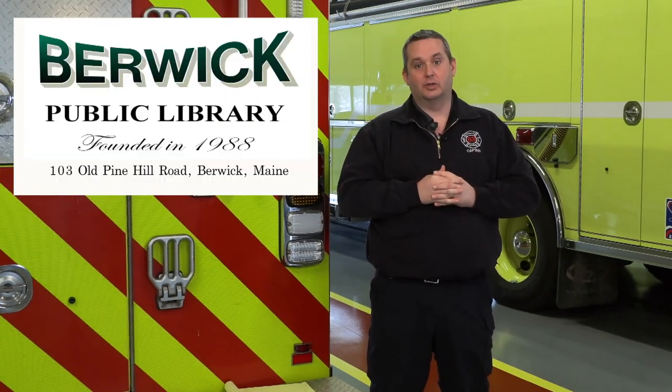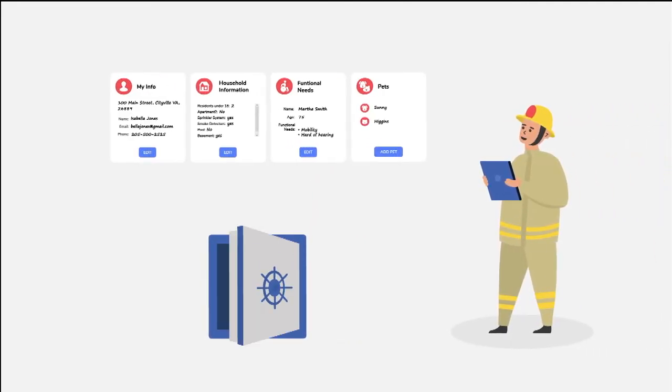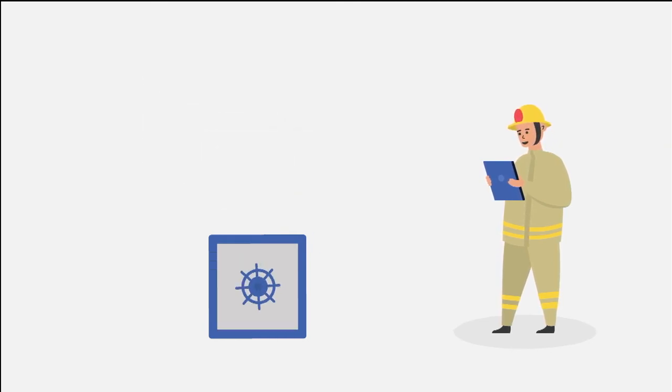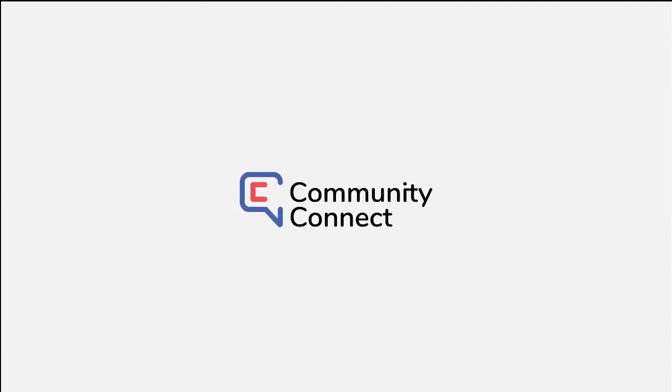If you don't have access to a computer or internet, you can go to the library and access it from there. They have all the information and cards available to help you with the link and work your way through it. One thing to be aware of: when you sign up, it will send you a confirmation authorization email. That email occasionally goes into people's spam folder, preventing you from finishing the process. So if you don't receive the authorization email, please check your spam folder. Any questions, please feel free to reach out to us at the station. Rest assured, all of your data is safe and only available to our first responders during response, using the same data security and encryption standards found in online banking. If you have five minutes, please select the link to create your profile and get started helping your first responders help you.